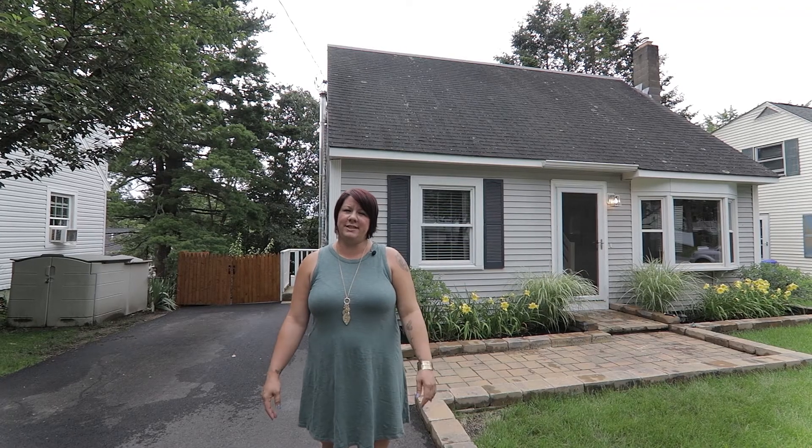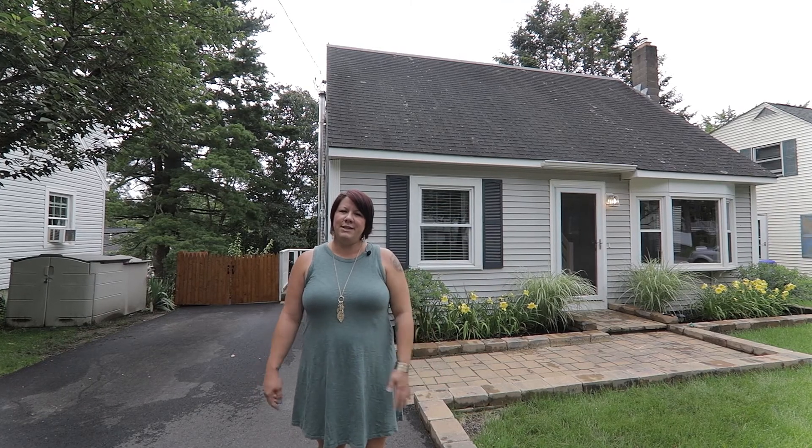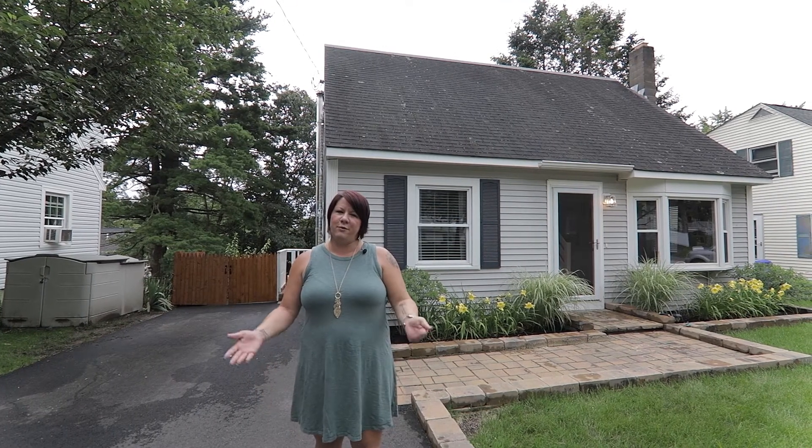Thanks for stopping by and touring 67 Fox Street in Manchester, New Hampshire with me. I'm Cammie Zink with RE-MAX Synergy, and I look forward to seeing you at your showing.